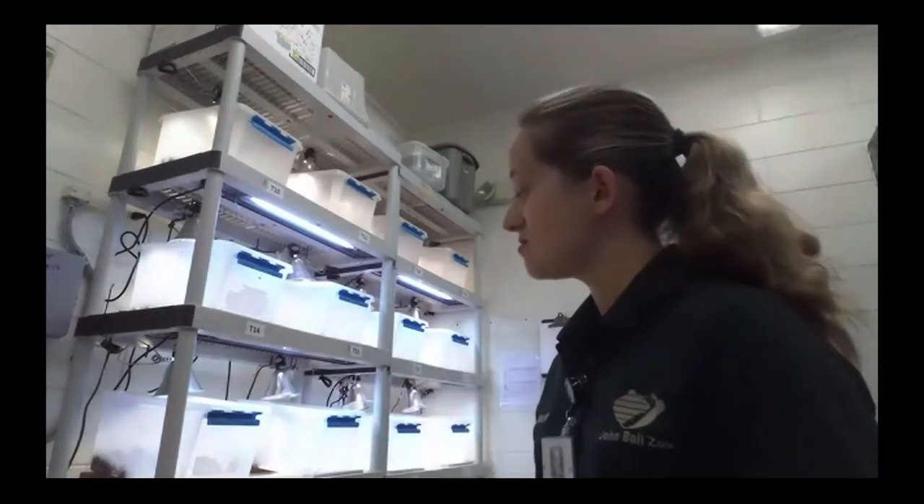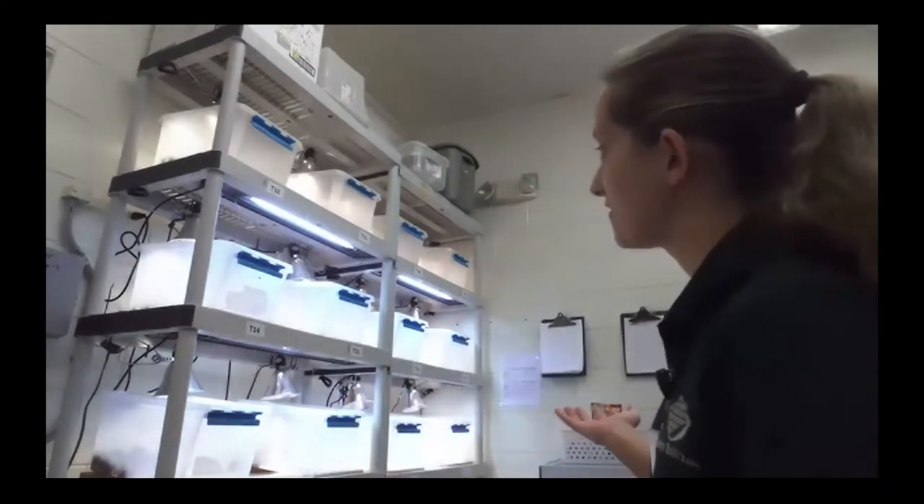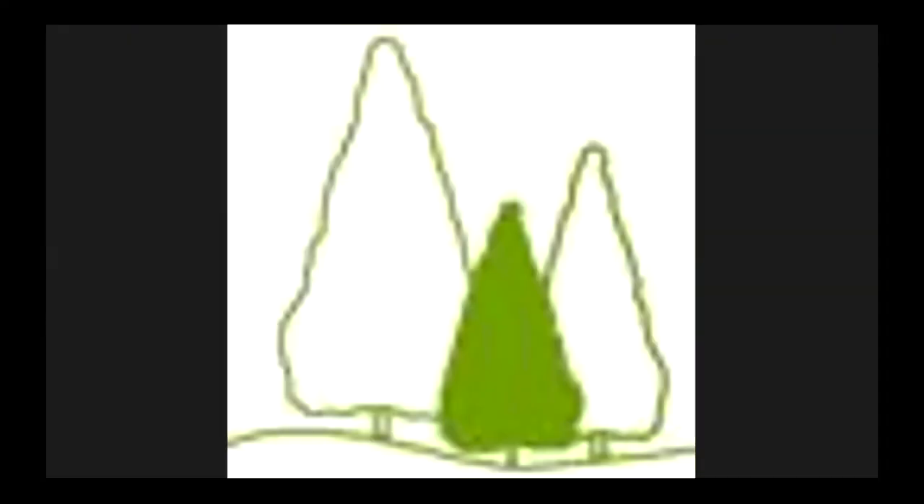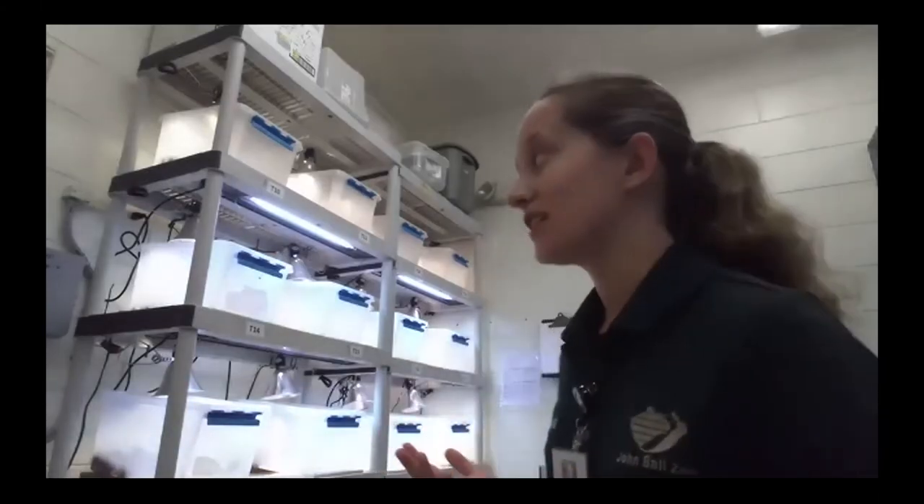These guys were found hatched in protected caging so raccoons and other predators couldn't get at them. They were collected, brought here, and started their life at John Ball Zoo. Every day each turtle gets cleaned. We weigh them once a week to monitor that they're growing appropriately and gaining weight. This year we have 20 turtles — we are very, very lucky to have so many this year.